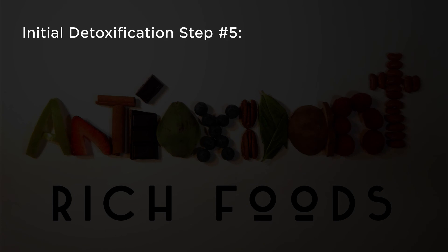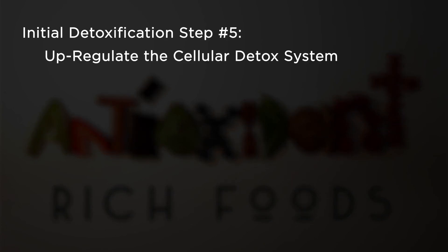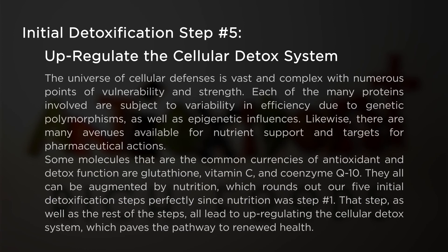Initial detoxification step number five: up-regulate the cellular detox system. The universe of cellular defenses is vast and complex, with numerous points of vulnerability and strength. Each of the many proteins involved are subject to variability and efficiency due to genetic polymorphisms as well as epigenetic influences. There are many avenues available for nutrient support and targets for pharmaceutical actions. Some molecules that are the common currencies of antioxidant and detox function are glutathione, vitamin C, and coenzyme Q10. They can all be augmented by nutrition, which rounds out our five initial detoxification steps perfectly, since nutrition was step number one. All of these steps lead to up-regulating the cellular detox system, which paves the pathway for renewed health.